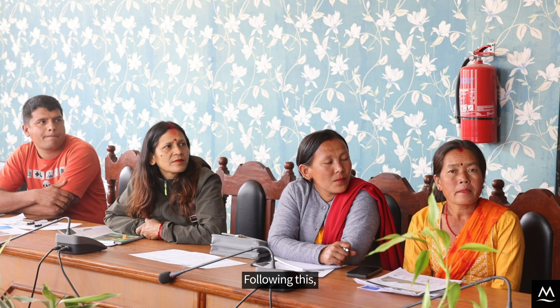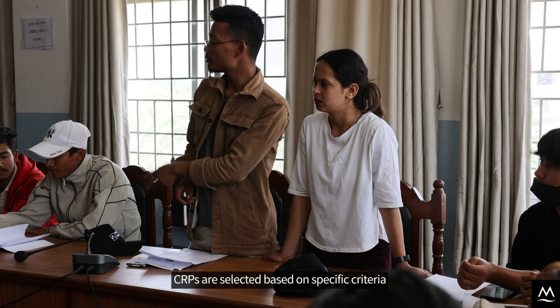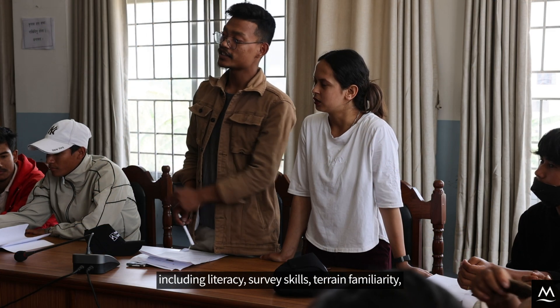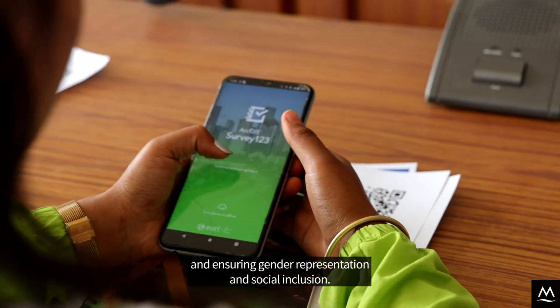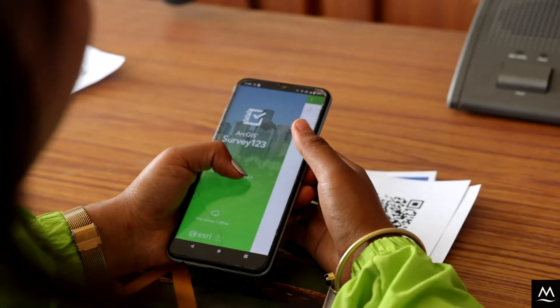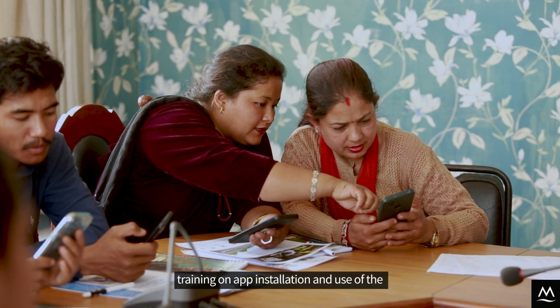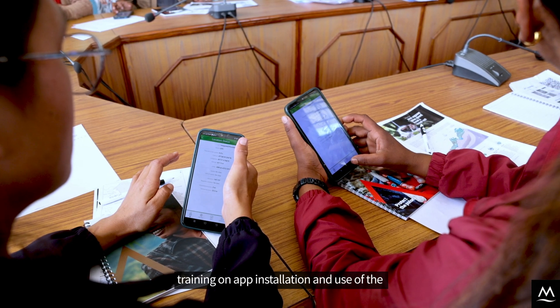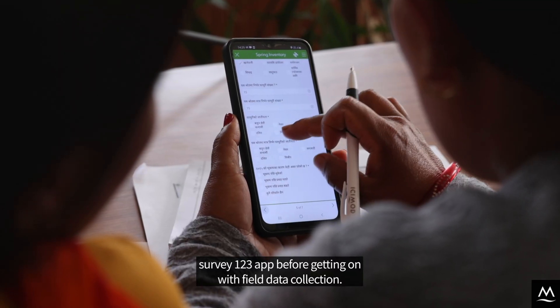Following this, CRPs are selected based on specific criteria including literacy, survey skills, terrain familiarity, and ensuring gender representation and social inclusion. The chosen CRPs then undergo rigorous training on app installation and use of the Survey123 app before carrying out field data collection.